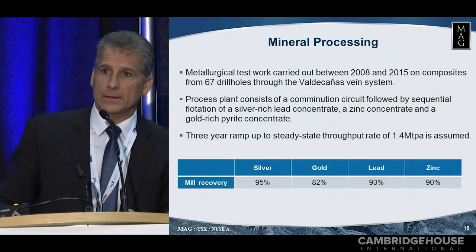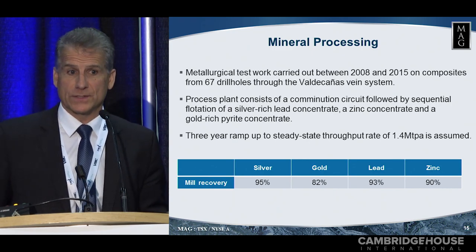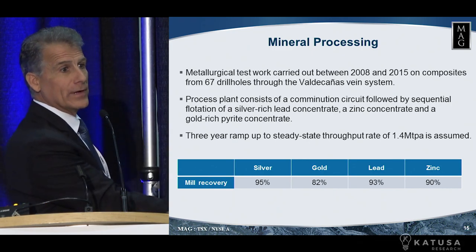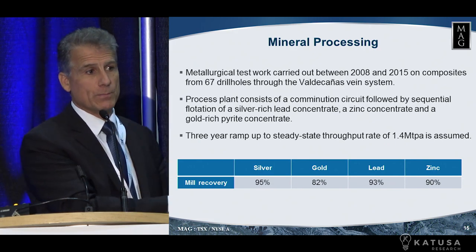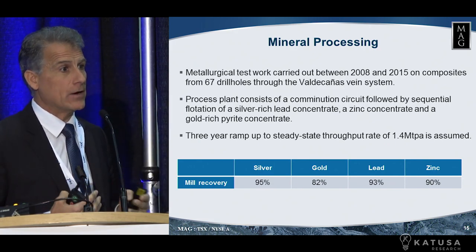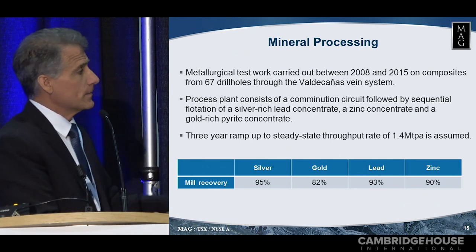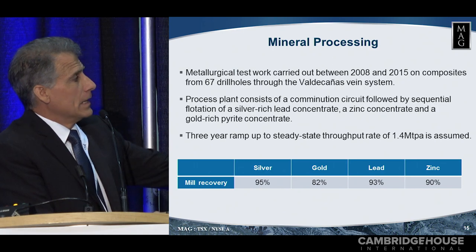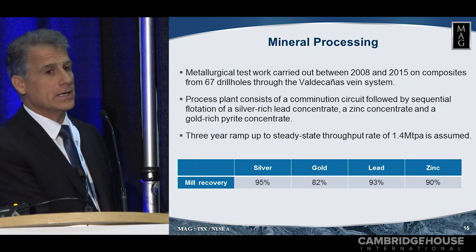Another important part of mining, of course, is mineral processing — i.e., your recovery. Not just what you have in the ground down there; everyone tries to impress you with big ounces, but how much of that are you actually going to get out and put in people's pockets. So you can see our silver recovery is 95%, gold 82%, lead and zinc 93% and 90% respectively.